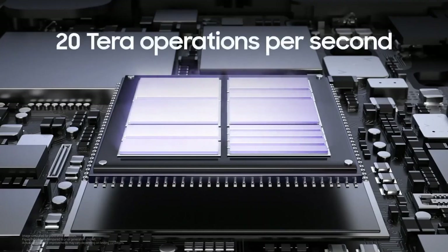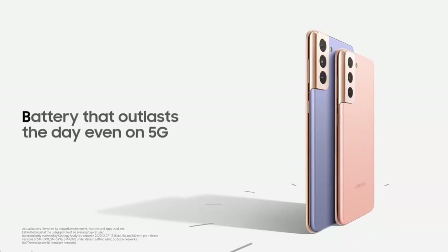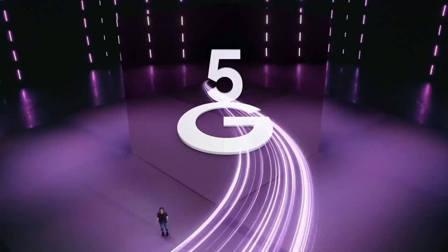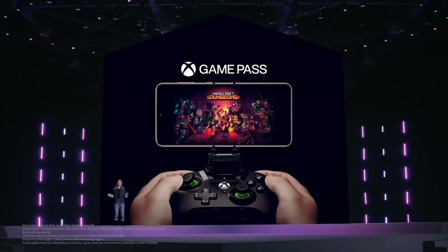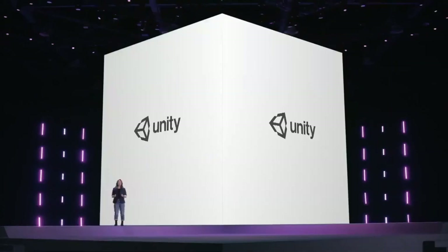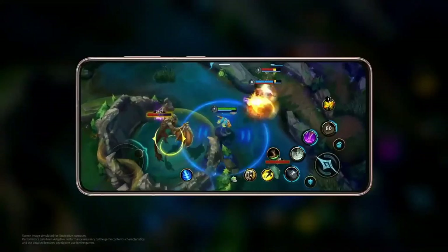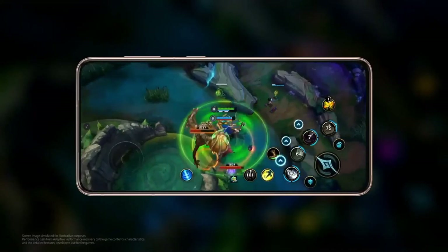S21 and S21 Plus will last all day, even on a 5G network. 5G will unlock faster and more connected experiences, giving more of what you love with less lag. 5G makes it possible to take your favorite games with you while keeping them fast, smooth, and stunning, right on your phone. We continue to partner with Unity to build the ultimate mobile gaming experience. With Unity, we developed adaptive performance, giving you the games you love without the battery drain or overheating you find on other devices.